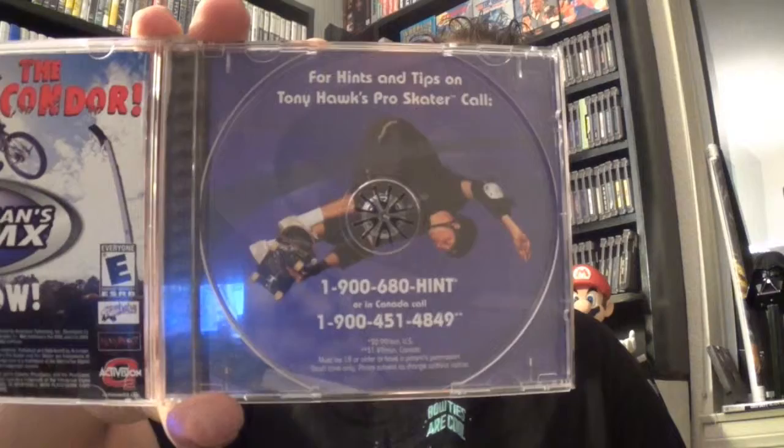I never knew this before, but there was a tip and trick hotline that you could call for Tony Hawk Pro Skater if you couldn't figure out how to play it on your own, because it was such a difficult game.